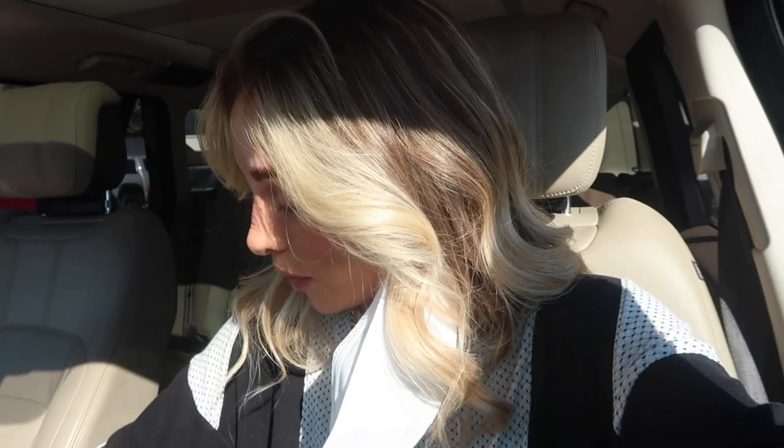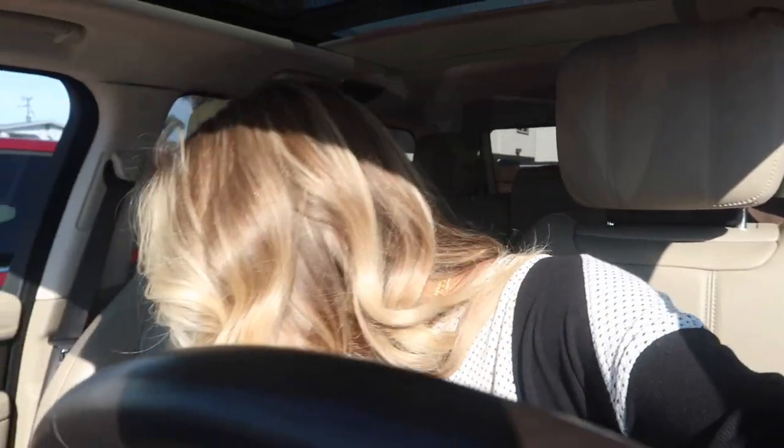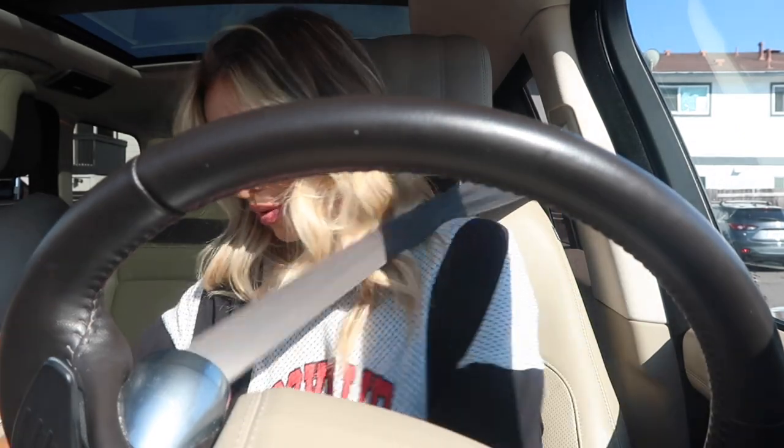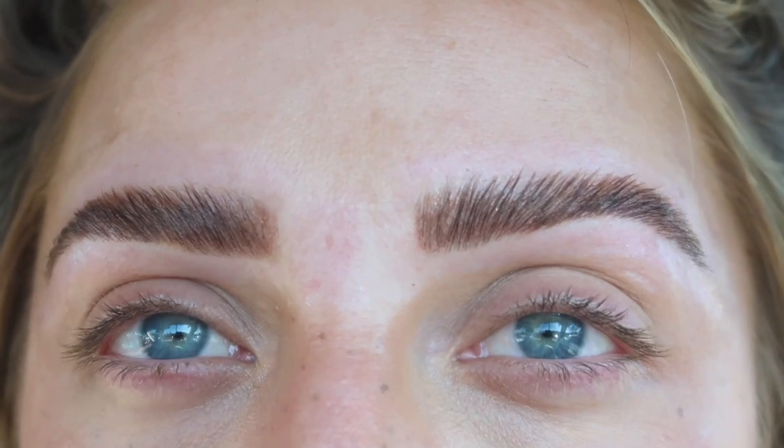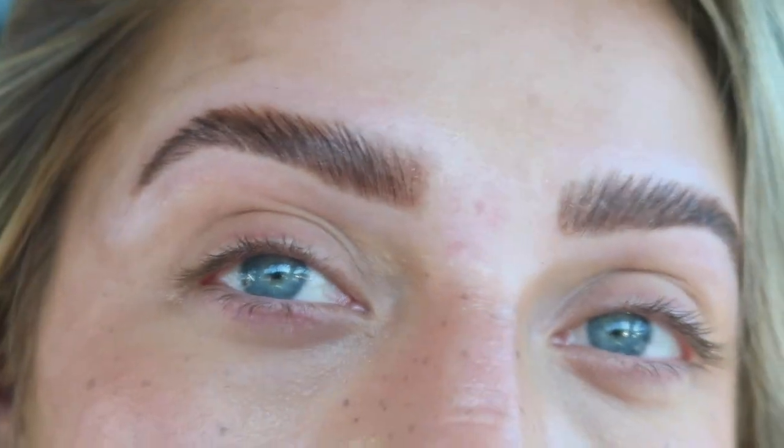I'm the worst — I actually forgot to vlog while I was in there. I was just chatting with the girls, and since I was lying down it was hard to hold up the camera. Here's the reveal — terrible angle with the steering wheel — I'm a terrible vlogger. There's a guy staring at me from his car. My makeup looks a little off because the wax and everything pulled it off. But look how good! She changed the shape a little, did them a little straighter and took my arch out a bit. I'll do a better reveal when I don't look so crazy, but very happy!